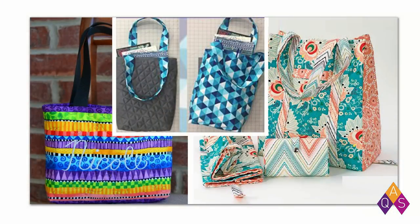Right now today on AQSblog.com, we are talking all about totes. We're having a big tote survey and we'd love for you to participate. The link is in the description for Quilt Chat. Some of the early results are already in, and one of the most surprising things is that totes, purses, and bags — 95% of our responders have made one.